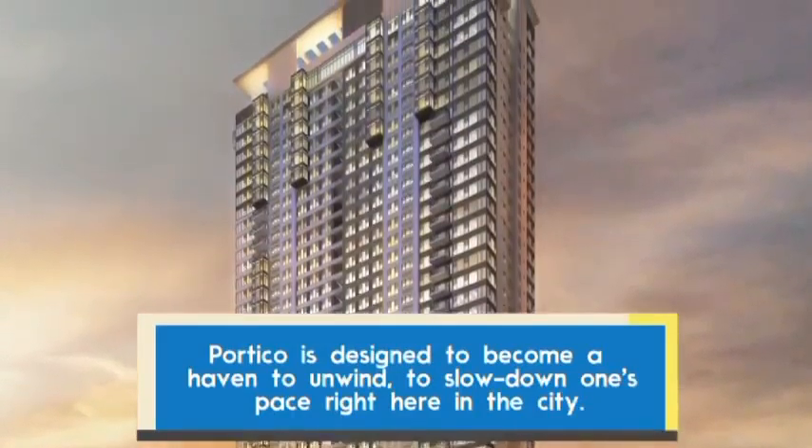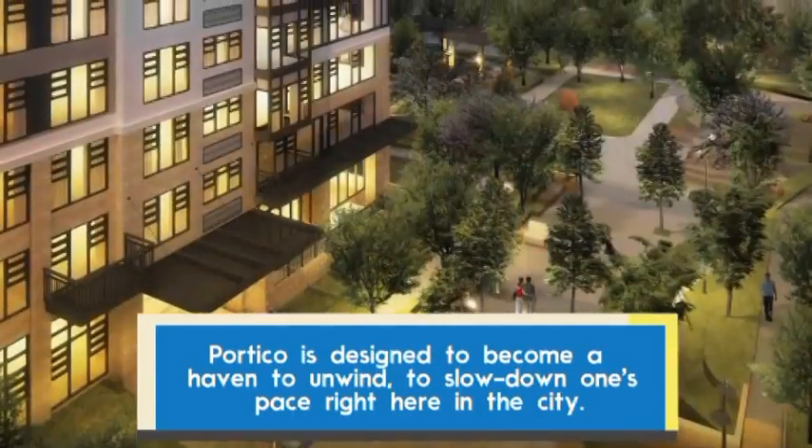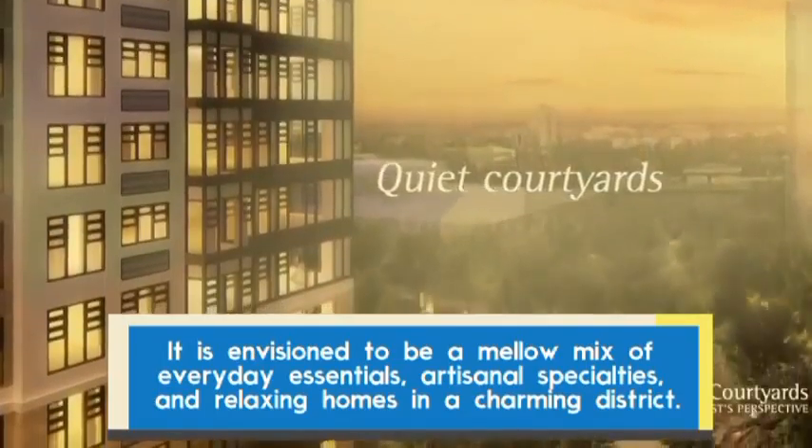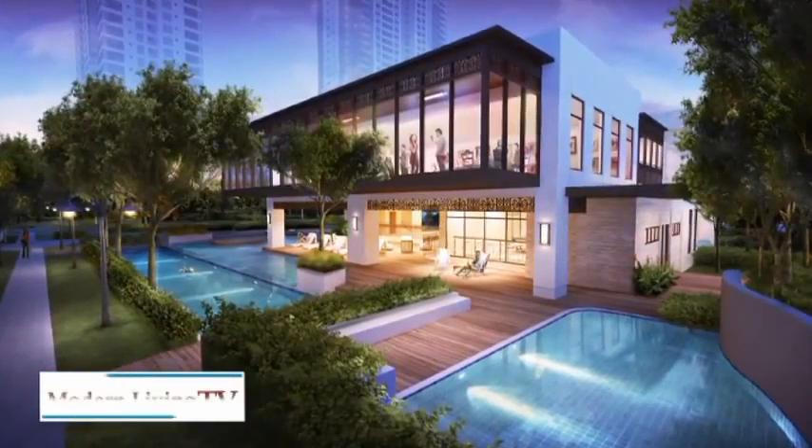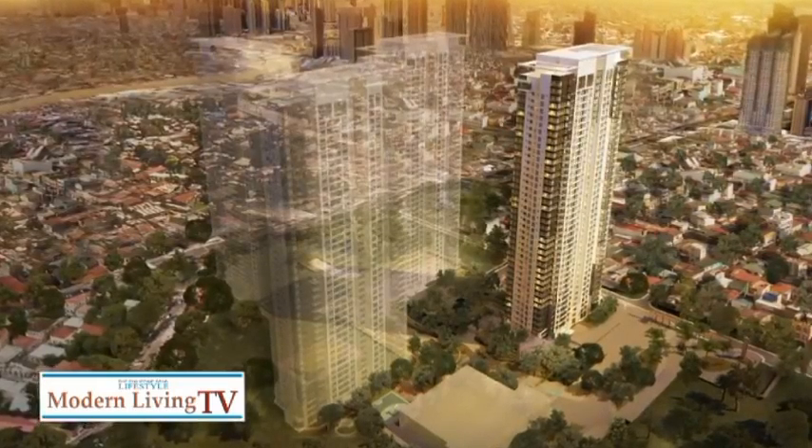What makes Ortigas an ideal property for an Ayala development? Ortigas is conveniently centrally located in Metro Manila. It's close to Quezon City in the north, where Ayala Land is also building a new business district called Vertis North. And in the south, it's close to Makati and Bonifacio Global City. Ortigas in and of itself is a major business district — a highly networked location providing easy access to places of work and institutions important to the family, such as schools, medical facilities, banking, and recreational facilities.